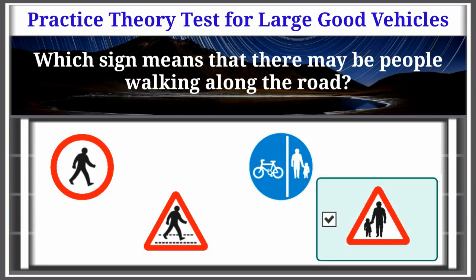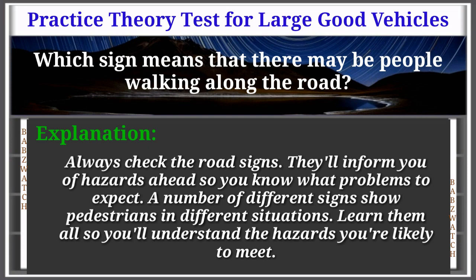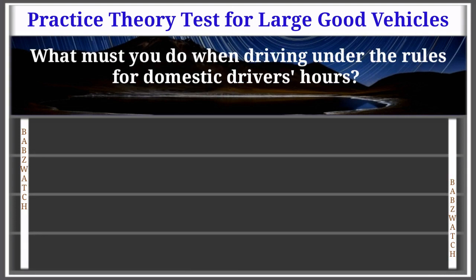Question 11 of 50: Which sign means that there may be people walking along the road? The correct answer is shown. Explanation: Always check road signs — they'll inform you of hazards ahead so you know what problems to expect. A number of different signs show pedestrians in different situations. Learn them so you'll understand the hazards you're likely to meet.